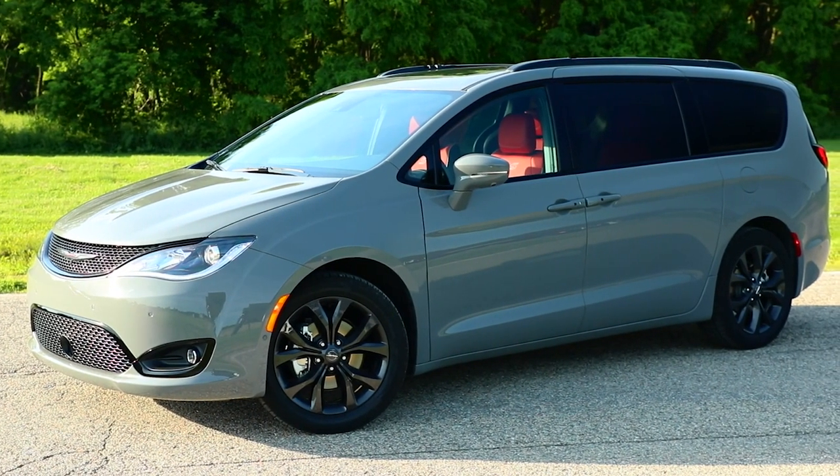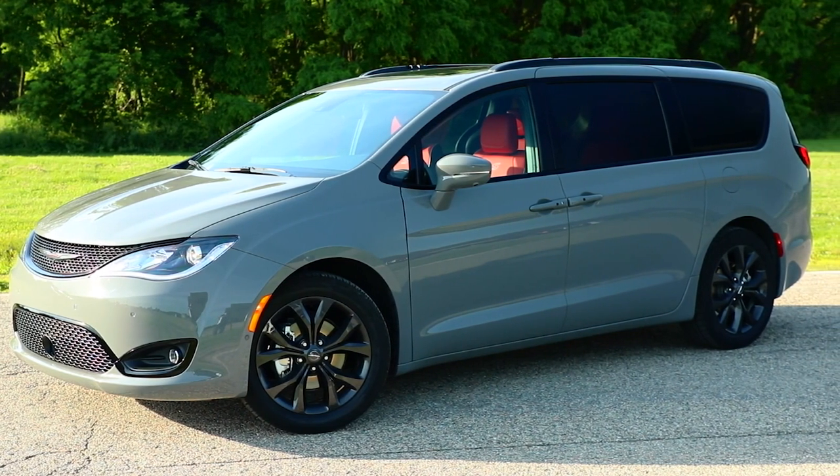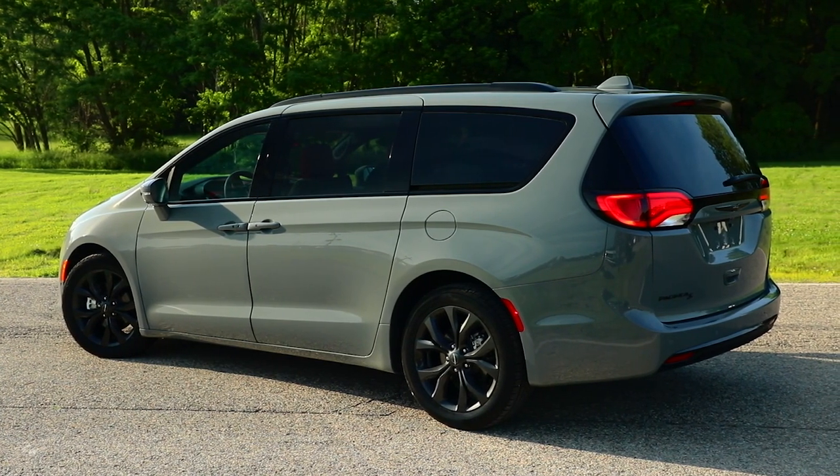Exterior finishes include a Red S liftgate badge and Black Noise Chrysler wing badges with velvet red inserts. The Pacifica Red S Edition rides on 20-inch wheels with a Black Noise finish.